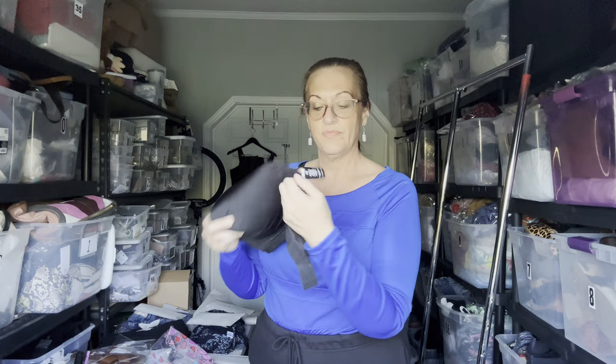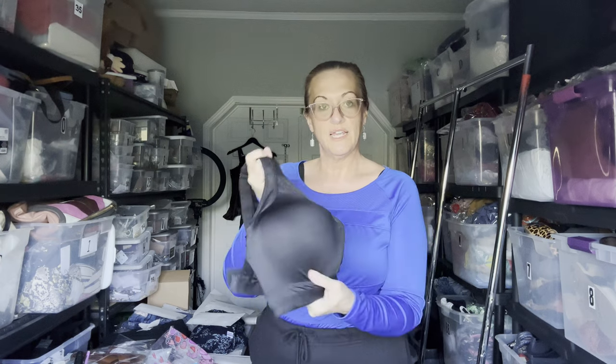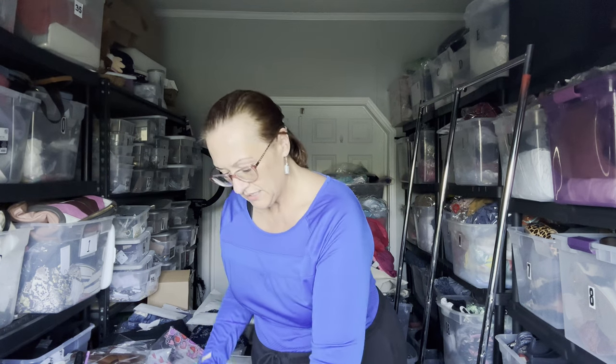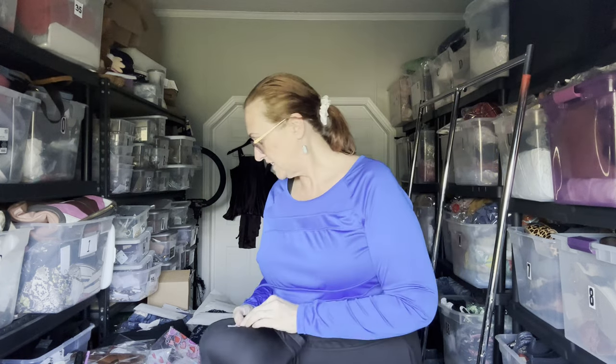The first thing I sold is an Avia bra — that's a Walmart brand — in a size 42 double D. It's like new, underwire and heavily padded. That sold on Poshmark for $20, and I paid two dollars for it. I'm going to add some cute My Melody, Little Twin Stars, and Hello Kitty stickers, and that package is going to Maryland.